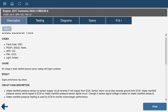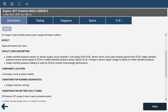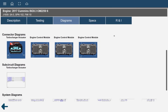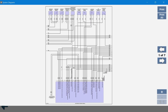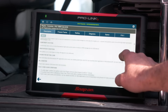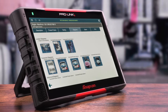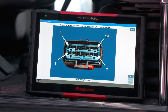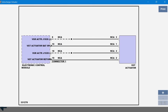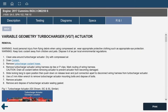Another unique time-saver is the code-based information available within ProLink Plus for class 4-8 vehicles. Simply select the code and a complete diagnostic path is provided — fault code descriptions with step-by-step troubleshooting routines. Thousands of digital photos provide real-world views of components and connectors, fault-specific wiring diagrams, plus complete testing and repair procedures.